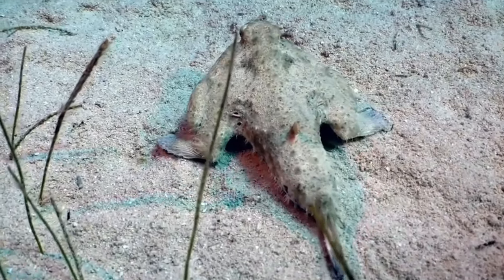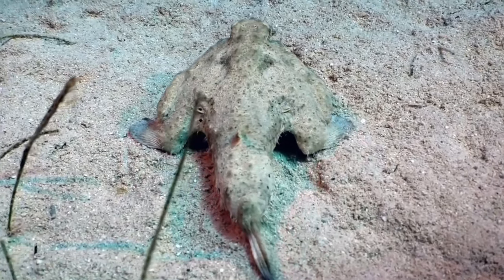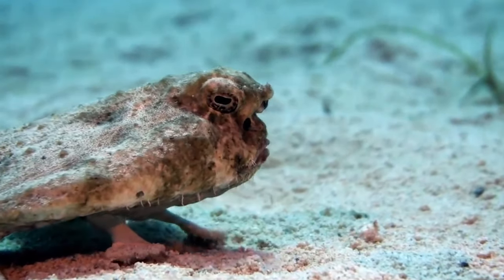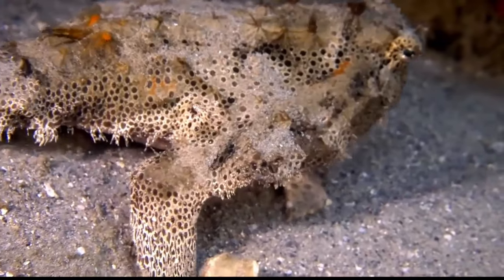I think Mother Nature was experimenting when she thought up this creature. The morphology of the batfish is, to say the least, unusual. Batfish are not good swimmers. With their adapted pectoral and pelvic fins, they're more suited to walking on the seabed.